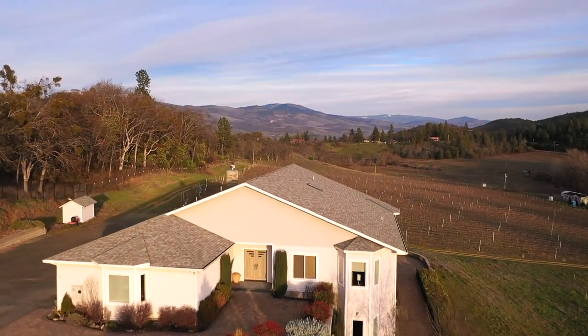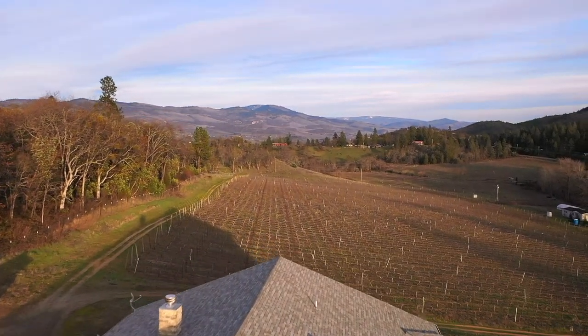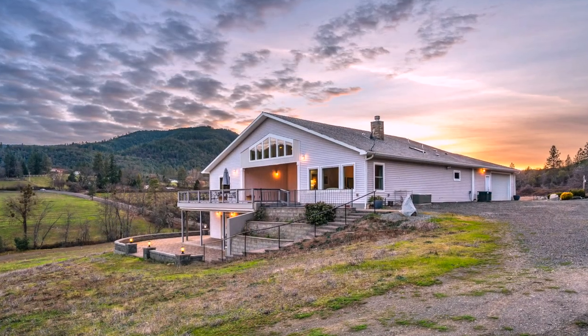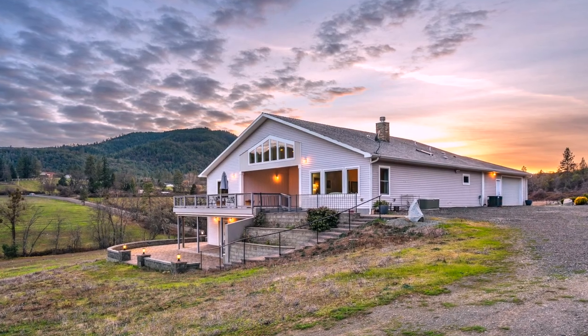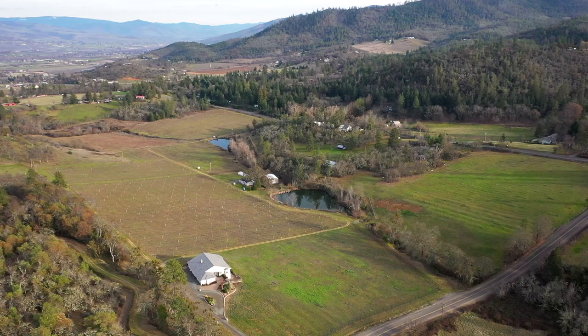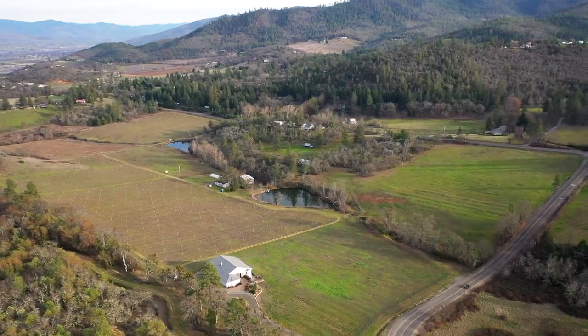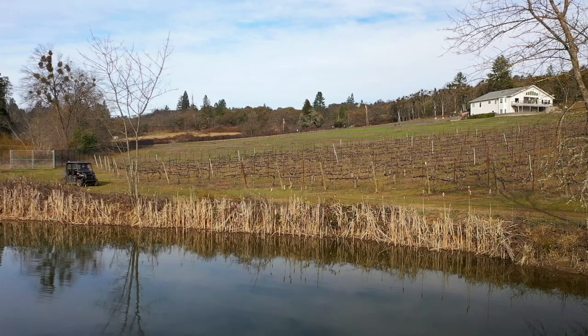Welcome to the Pioneer Road Vineyard Estate, located in the beautiful rolling hills of Southwest Medford. This 63-acre property features a custom estate home with over 5,000 square feet of living space, beautiful views, 17 acres of vineyard, and 50 acres of water rights.